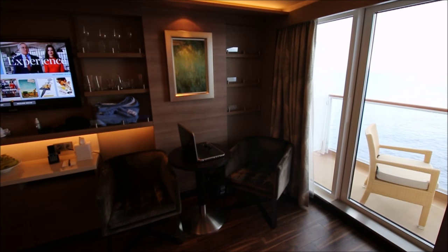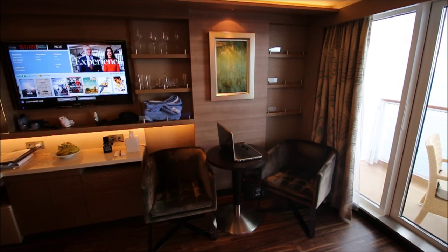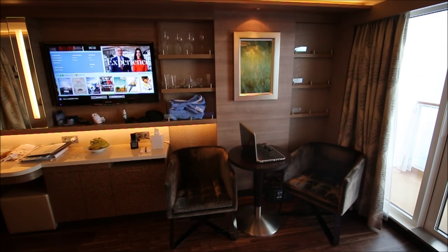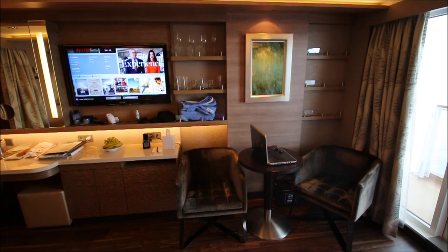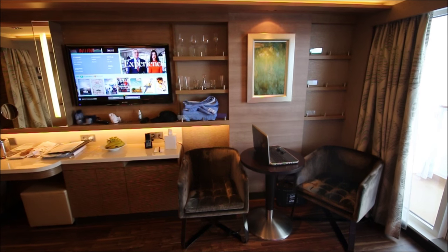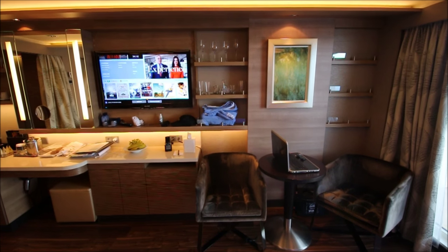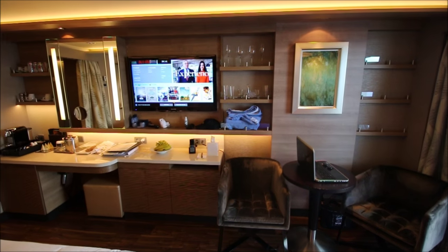In the corner itself there's a small round table with two chairs. This is a little different than on the Norwegian Getaway and Breakaway — on the Getaway about a year and a half ago, that corner had a little daybed. I like this better, having the little table and two chairs. I've set up my laptop there as my spot to get on the internet or work on photos from the cruise.